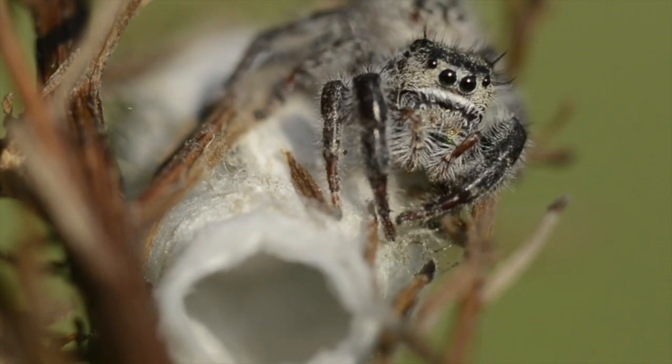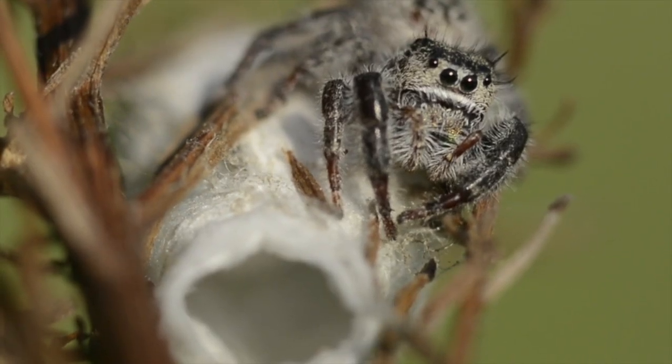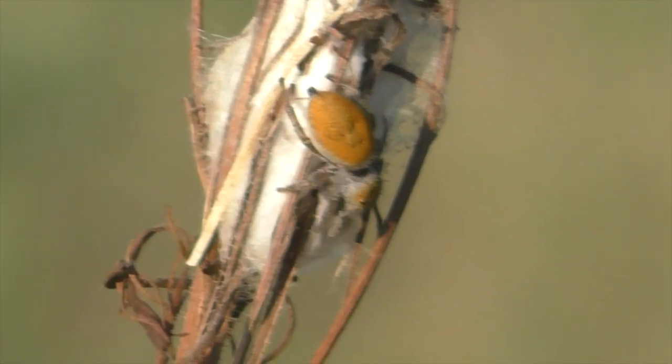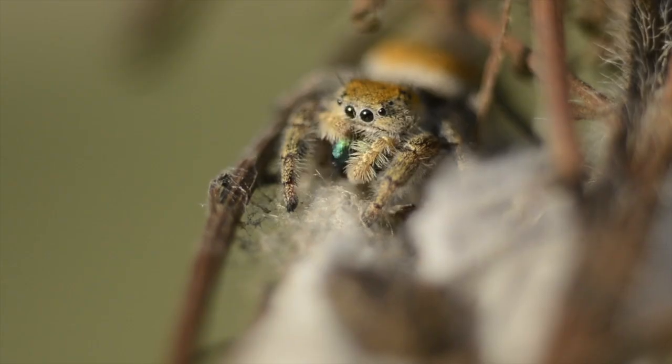This is the Texas jumping spider, common in southern Kansas. And this one is an Apache jumping spider, female.